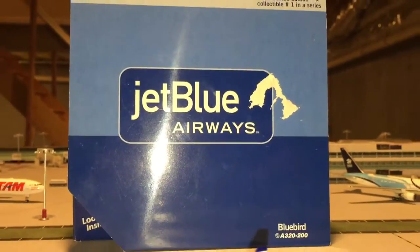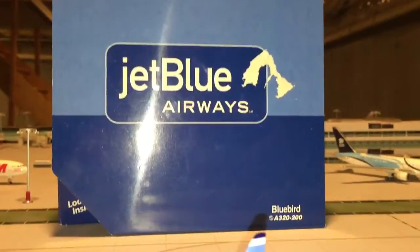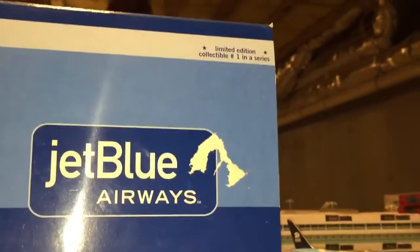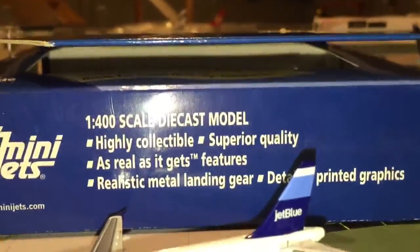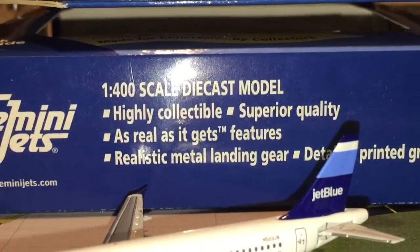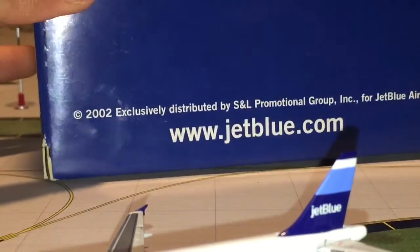Something that's pretty cool with Gemini Jets JetBlue boxes is that they have the whole tail design on their boxes, which is pretty cool. We have the JetBlue Airways right there — Limited Edition, Collectible 1 in the Series, Bluebird is the name of the aircraft. And if we flip the box, the actual aircraft itself would be in there. It says it's a 2002 release, which is a pretty old model.